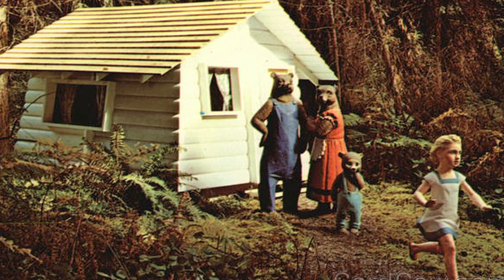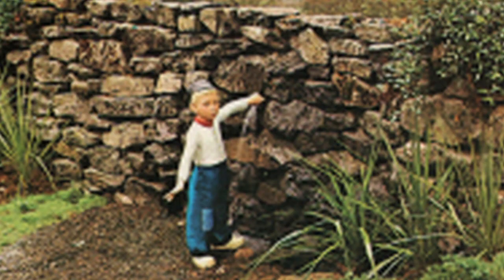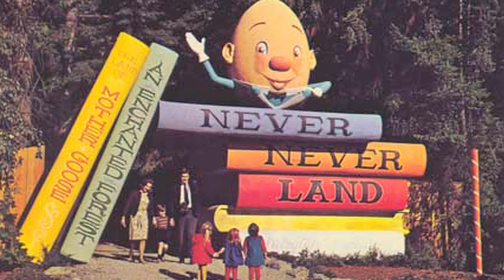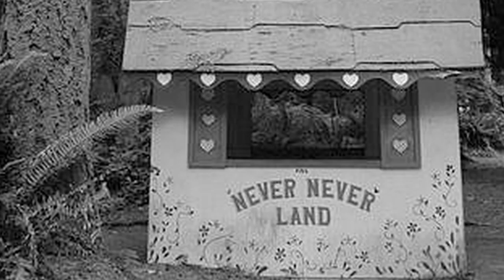Never Never Land was started in the 60s and it was in Point Defiance Park in Tacoma. They created this Never Never Land, which was basically a very old-fashioned theme park for children. You walked up to it and there was Humpty Dumpty sitting on a stack of books, but on a grand scale — you walked through the books. They bought the figurines and basically established this wonderful park for children.